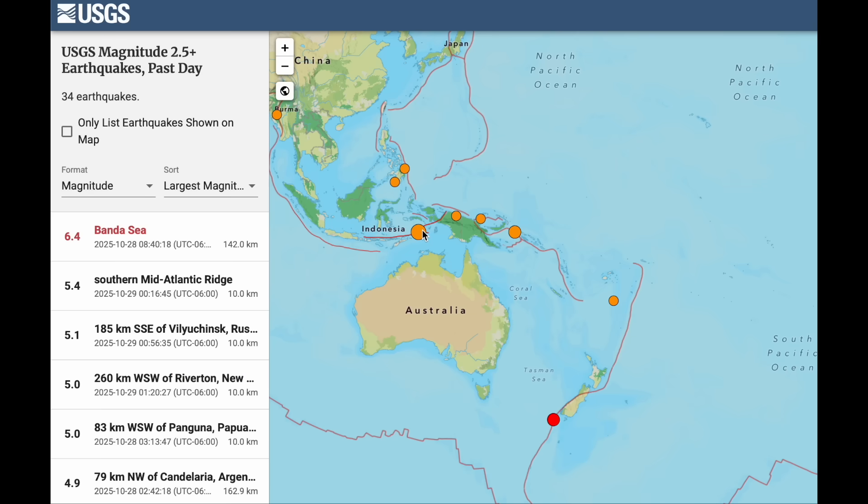Top quake of the last day: a 6.4 in the Band of Sea. Several quakes nearby there lately. This one shows a blood echo at the LVZ, the bottom side of the crust.